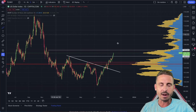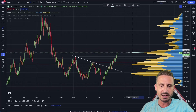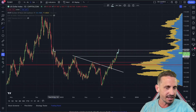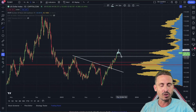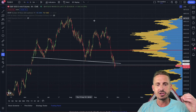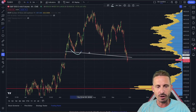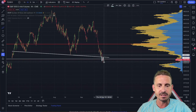Where can the DXY reverse? We do have a high volume node which we're just slightly hitting at this moment. I think it has a little bit more upside to potentially test this lower high and then start a small corrective move in the coming days. Meanwhile, the S&P 500 is just about breaking through the neckline of lower highs. We broke down yesterday and are now testing it as resistance.